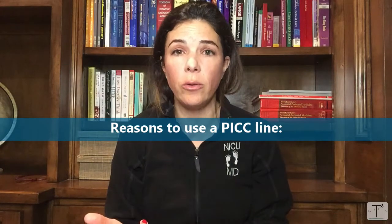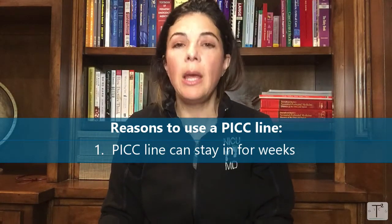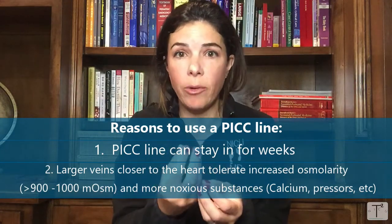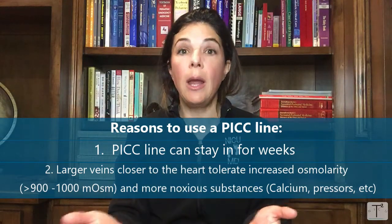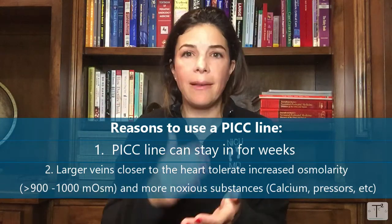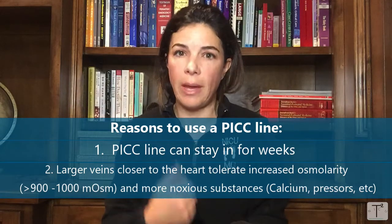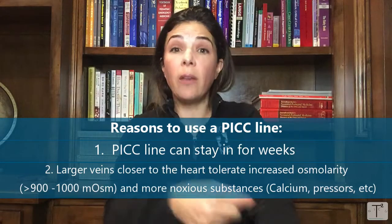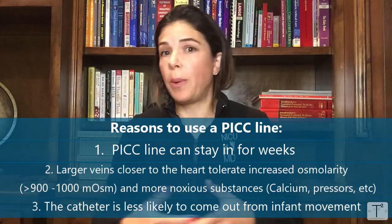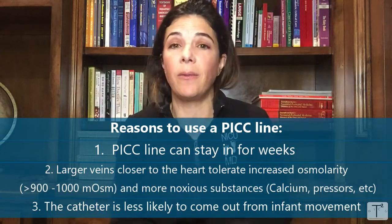That ends up solving the three issues. First, because it can stay in for weeks, you're not worried about it falling out and needing replacement. Second, because the catheter ends up in a much bigger vein closer to the heart, you're not as worried about irritating the blood vessels, so we can give a higher concentration of nutrition — for TPN, we can go up to 900 or 1000 milliosmols. We're also more relaxed giving calcium through a central catheter. Third, because so much of the catheter is inside the baby's body, even if the baby moves or it comes out a tiny bit, the whole catheter isn't going to fall out.